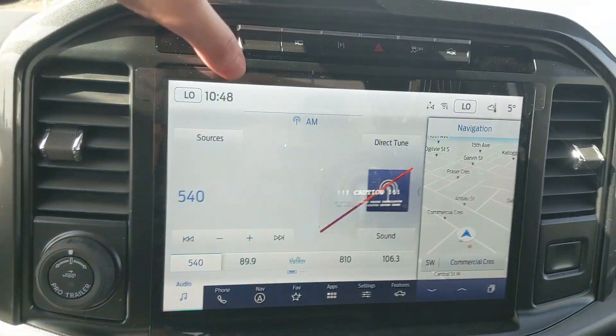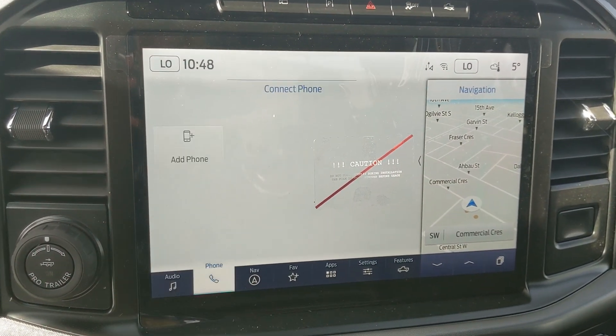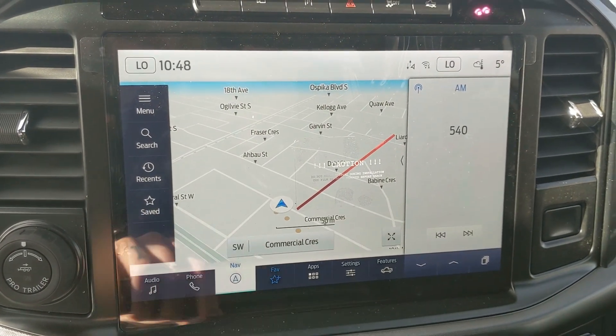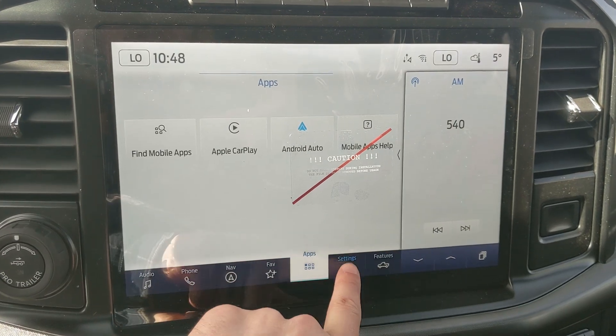Moving on to your center infotainment screen, which is SiriusXM radio and Bluetooth capable. You have your Bluetooth phone controls, navigation screen so you're hopefully not going to get lost, a favorites screen for all of your most used apps and settings, and whatever apps you may have installed.